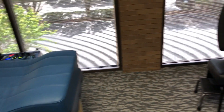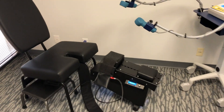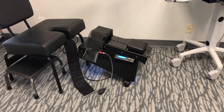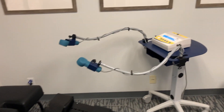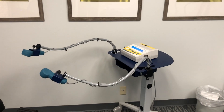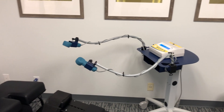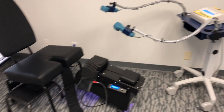We are going to be treating a lot more knee patients, and that's why we have this knee decompression chair. That device will traction, pull, and separate the knee joints, along with some laser therapy. Patients dealing with chronic knee issues are going to benefit from that Knee on Track table.